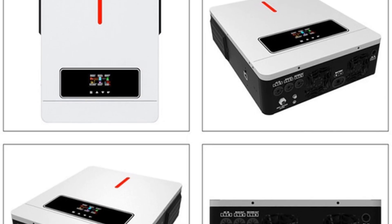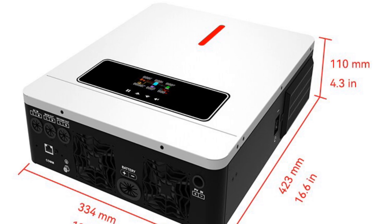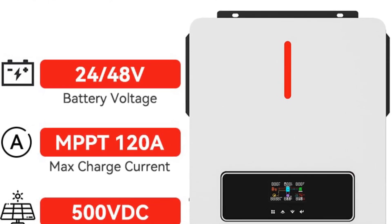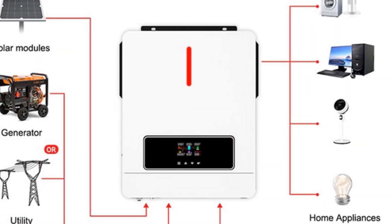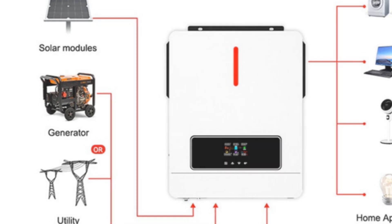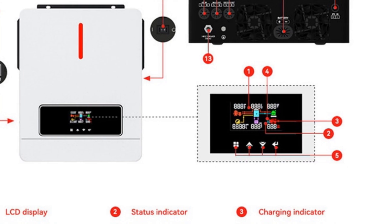The Exelax MPPT solar charge controller supports battery voltages of 24–48V, providing flexibility for different system configurations. It has a maximum solar charging current of 120A, allowing for fast and efficient battery charging. With a weight of 10 kilograms and a size of 423×334×110 millimeters, this charge controller offers a compact and space-saving solution. It features a built-in communication interface for Wi-Fi connectivity, enabling easy monitoring and control of the system through compatible devices.